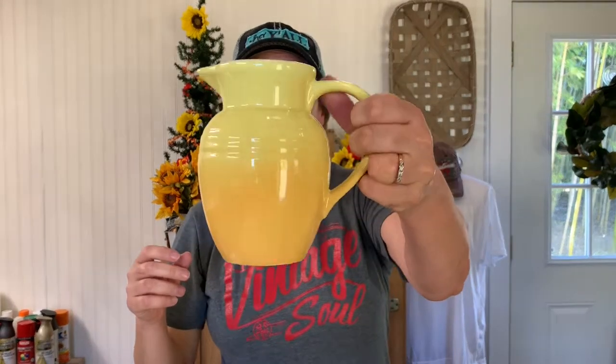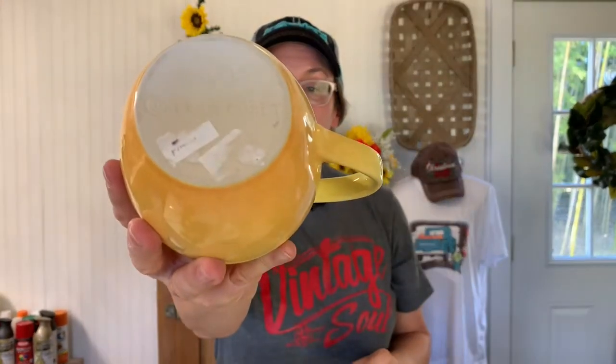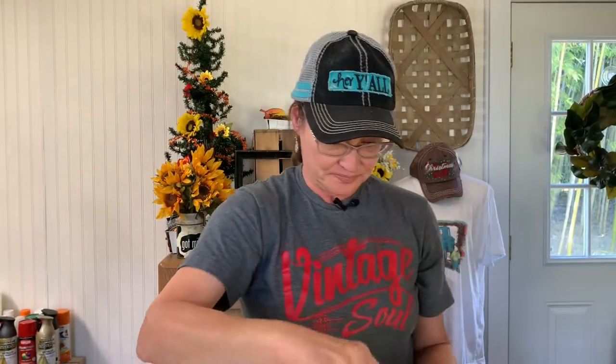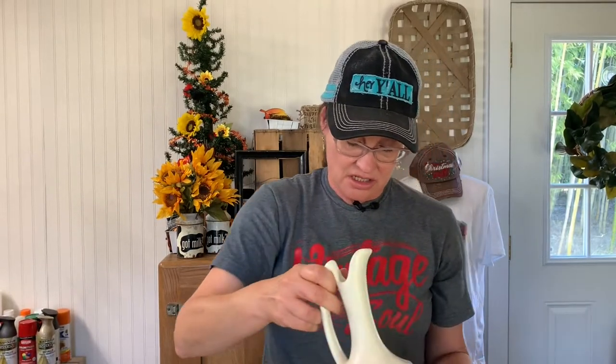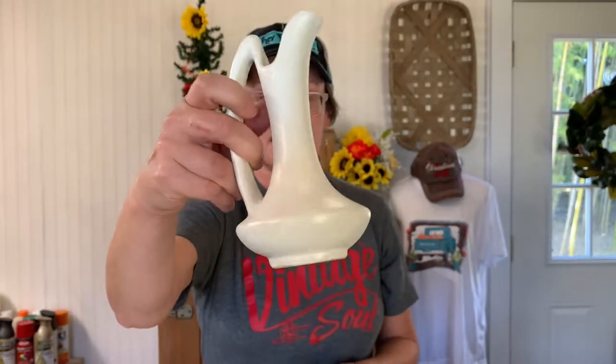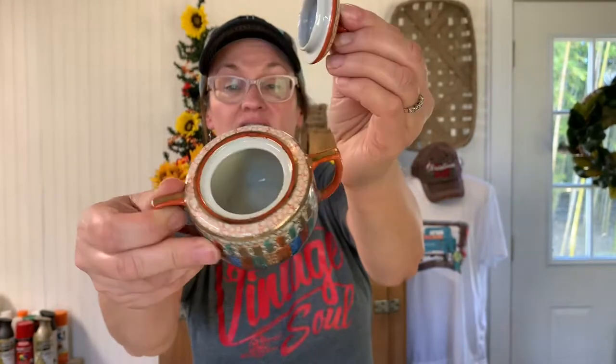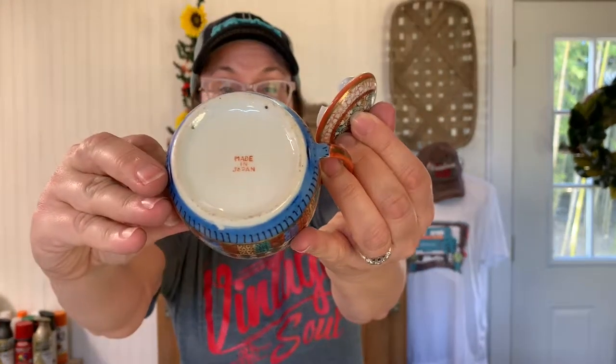Then this cute little Le Creuset pitcher that's kind of an ombre color — yellow, darker at the bottom. You can see the mark at the bottom and it's in really good shape. That'll probably go in the antique mall in the spring since it's a nice yellow color. I just love the lines of that. There are some letters on the bottom but I can't read what it says — I just thought it was really pretty, so that may be in the shop at Christmas or in the spring. This cute little sugar bowl has a lid and says made in Japan on the bottom. I don't know anything about it, I just thought it was cute, so I'm not sure where it's going yet.